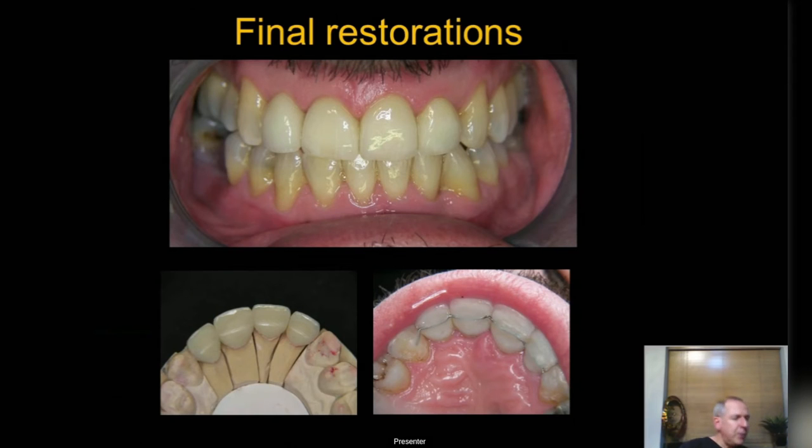The beauty of e.max is it's the first material we have that actually looks like teeth. When I did my first e.max 15 years ago it just gave you this warm fuzzy feeling to fit it, and patients love it — it's a practice builder because they tell other patients and you can do more of this kind of work. Go with bonded retention and removable retention too — belt and braces with these cases because they are very prone to relapse.